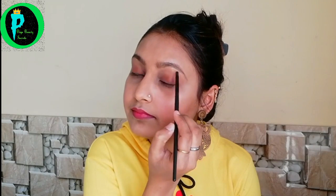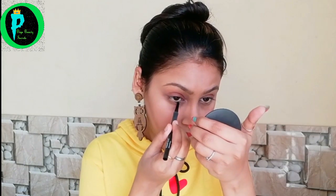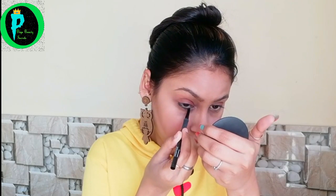This gives shape to our eyebrows. Now I am going to use Kajal. You can apply it in any way you like. This is my overall look.